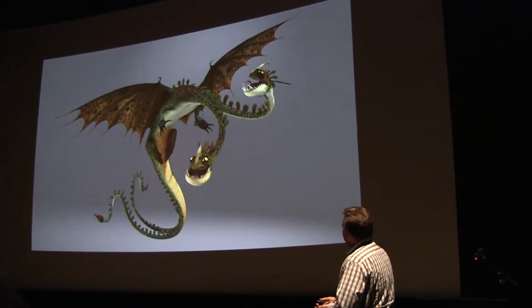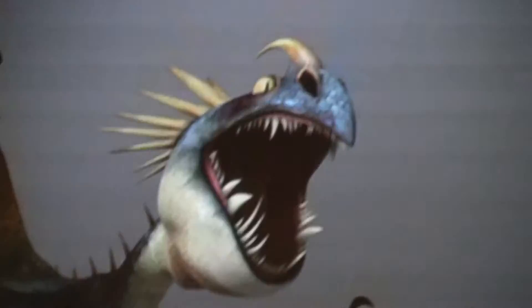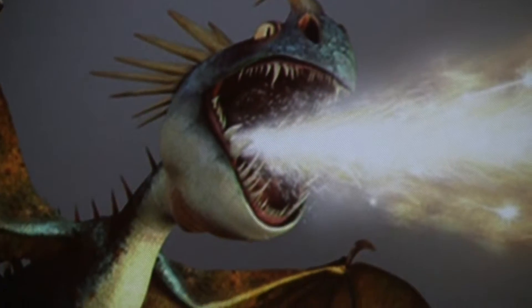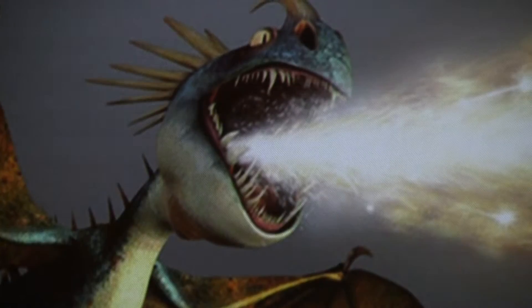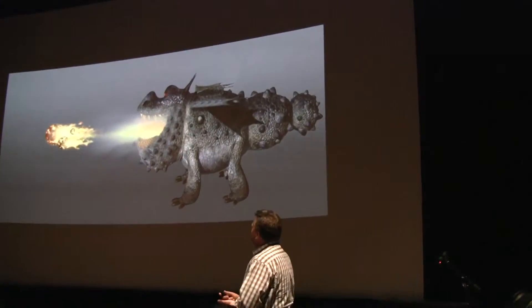It's two-headed. And of course, each of these dragons have their own personalities, their own fire type. The Deadly Natter — this one's very cool. Of course, he has cool fire too. Kind of almost like a fireworks fire. Ronald shoots these fireballs, which are totally cool.